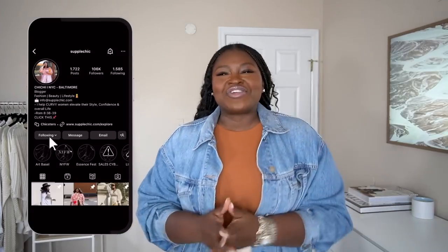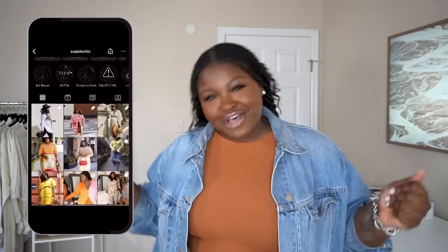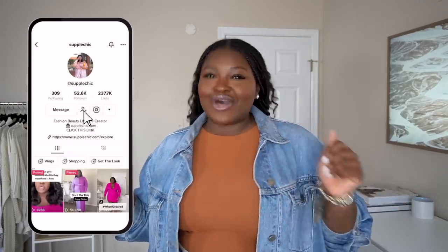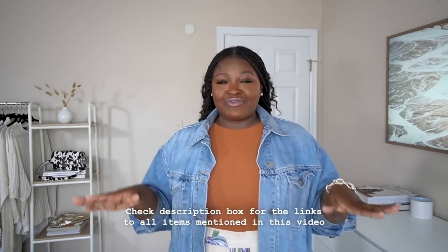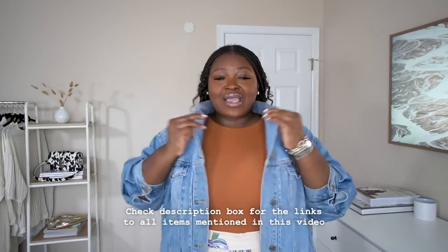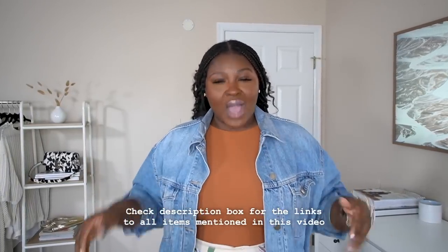Hey girl hey! I'm Chi Chi if you're new. If you're returning, shout yourself out and give the new kids a taste of our WeTree family around here. Before we get into the video let's do a quick rundown of my outfit of the day. Everything I have on — the denim jacket, these high-waisted wide leg pants, my jewelry — is old, except for this bodysuit, which is from Skims.